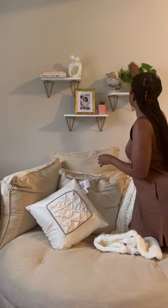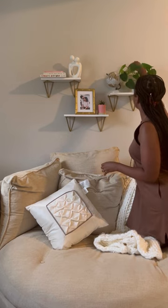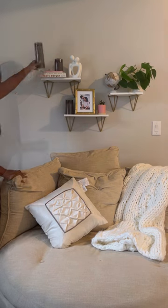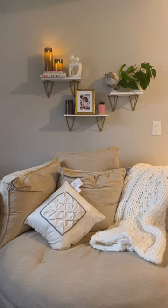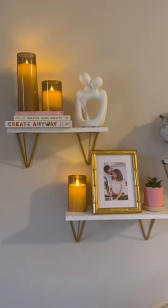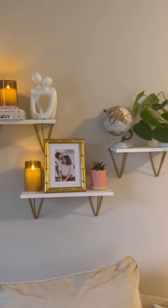My husband helped me by putting up some floating shelves. Then I added in some decor items — I found all of this on Amazon and tried to pick items that were meaningful to our family. I love how it came out. What do you guys think? The full vlog of me and my husband making over this space is up on my channel.